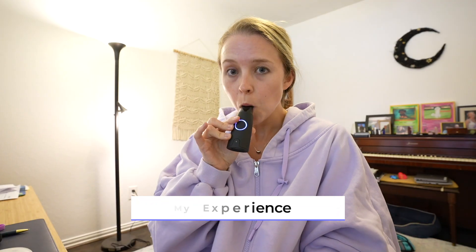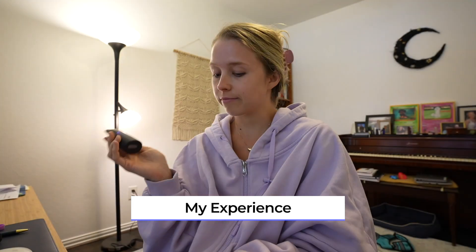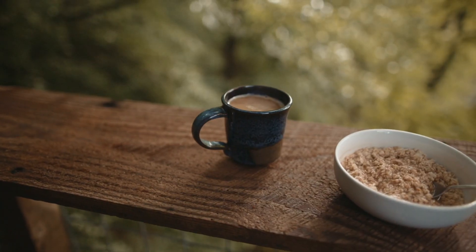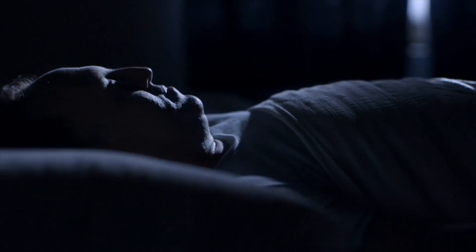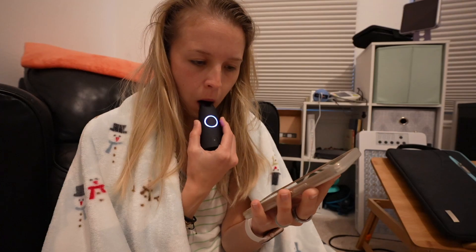Lumen has been really easy to integrate into my daily routine. The whole process — opening the app, turning on the device, doing the reading, and waiting for results — takes about a minute. The app recommends several ideal times to do check-ins: first thing in the morning, before and after meals or workouts, when you're fasting, and before bed. I keep my Lumen on my bedside table and on my desk as a visual reminder, and I've been very consistent doing readings right before bed and when I first wake up.